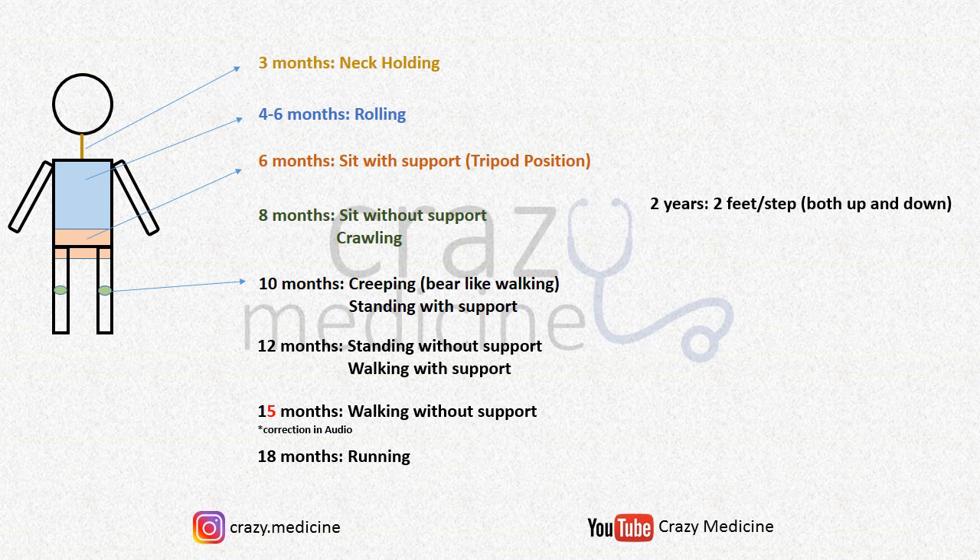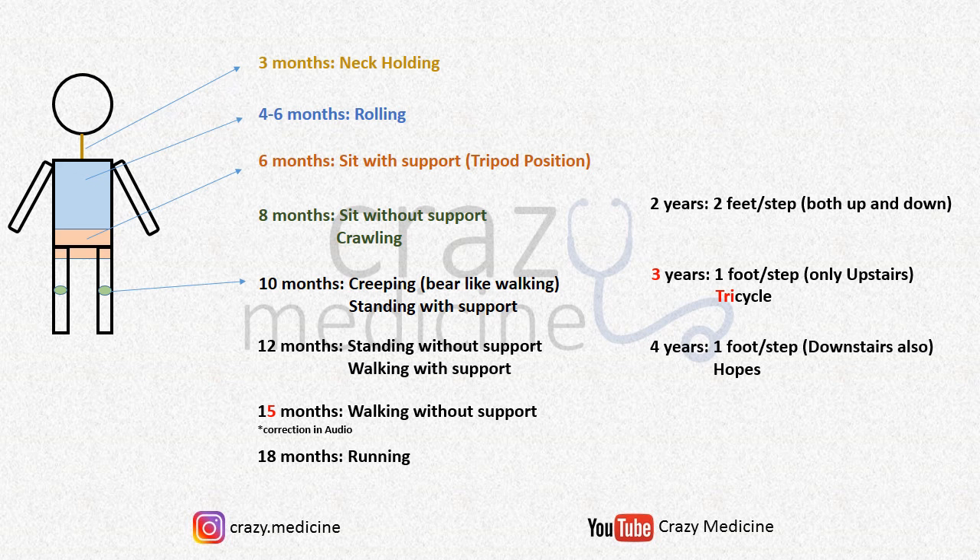Next, we want the child to go up and down stairs with a single foot per step. Going up is easier than coming down, so climbing up stairs with 1 foot per step is achieved first at 3 years, and coming down through stairs is achieved at 4 years. One more milestone to add at 3 years is riding a tricycle — just remember 3 for tricycle.